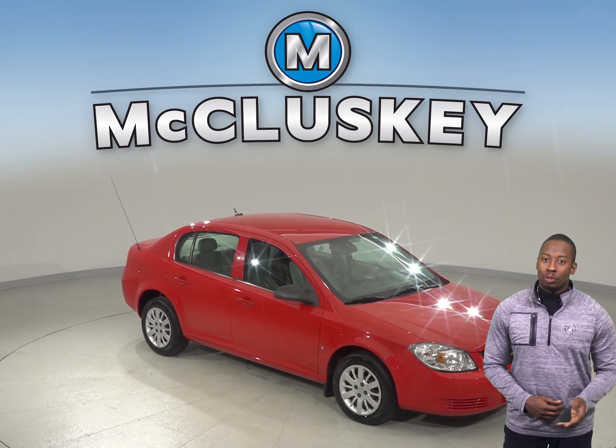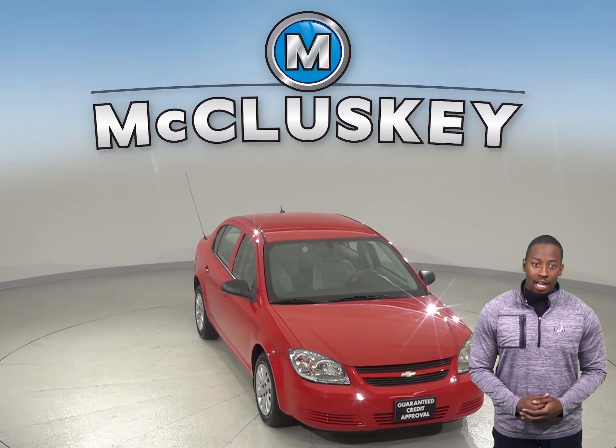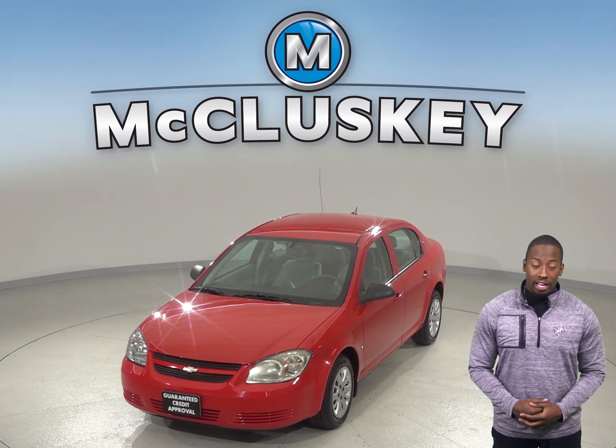If you're looking for a reliable 4-door sedan, then check out this 2009 Chevrolet Cobalt. This classic sedan only has 63,000 miles on the odometer, so it still has a very long life ahead of it.